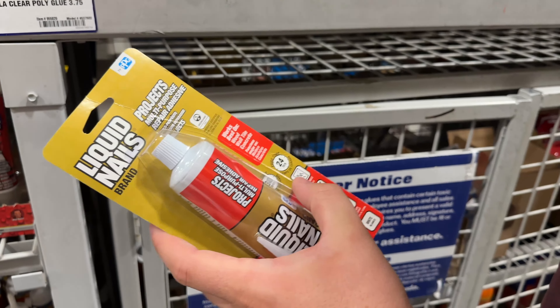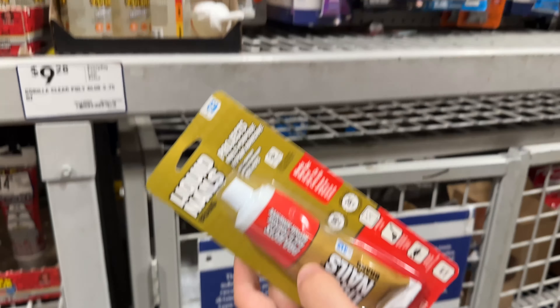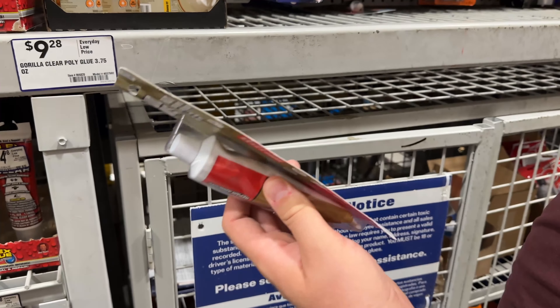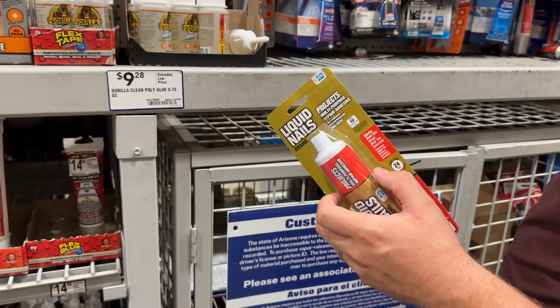Set time: 30 minutes. Cure time: 24 hours. That's not bad. And it's four bucks. And a convenient little squeezy squeezer so I can use it later and glue more stuff together.